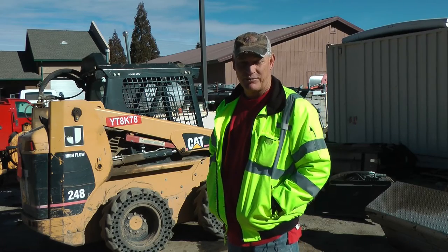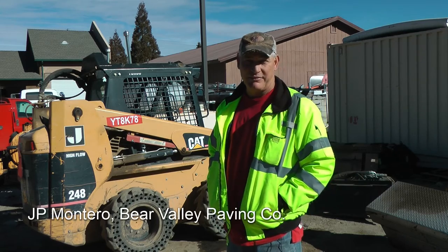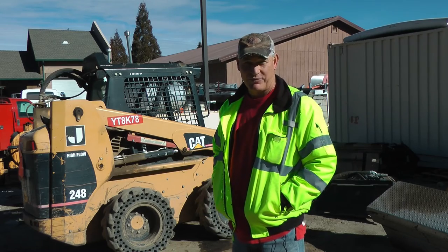Hi, I'm JP Monteiro. I'm with Bear Valley Paving out of Big Bear Lake, California. Bear Valley Paving's been in business for over 40 years doing general engineering, demolition, road work, and construction.